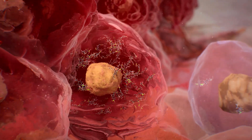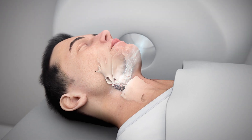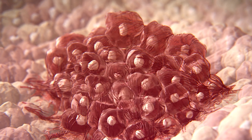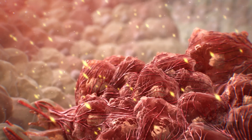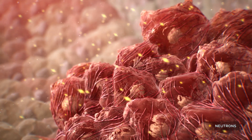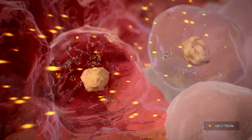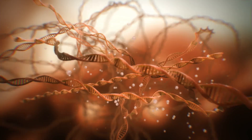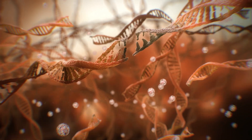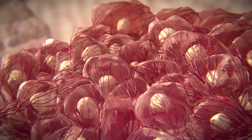into cancer cells compared with normal cells. In the second step, the tumor is irradiated with epithermal neutrons. A reaction occurs upon neutron capture by the boron, resulting in generation of lithium ions and alpha particles. These high energy particles damage the cellular DNA to efficiently destroy cancer cells and lead to tumor apoptosis.